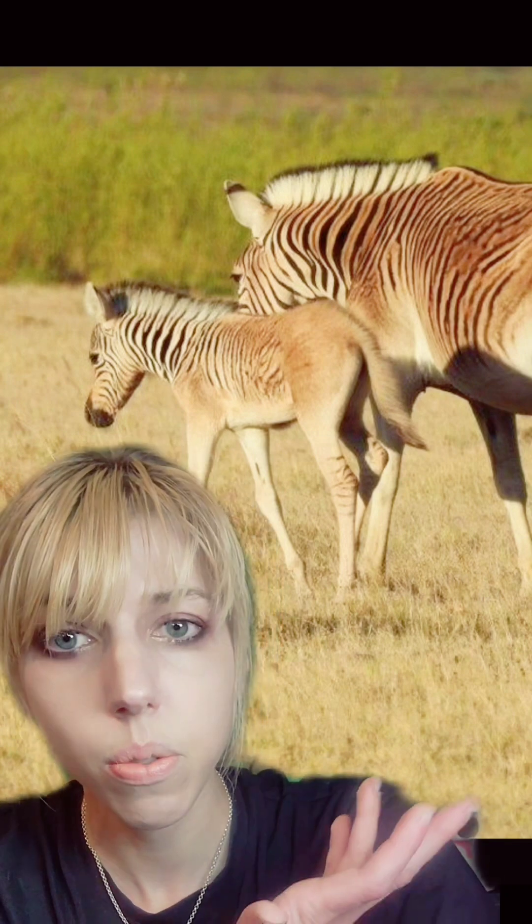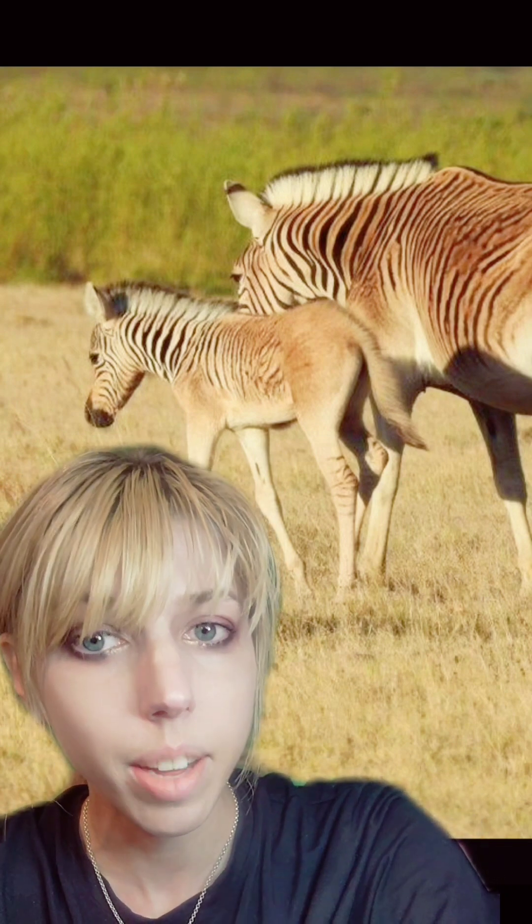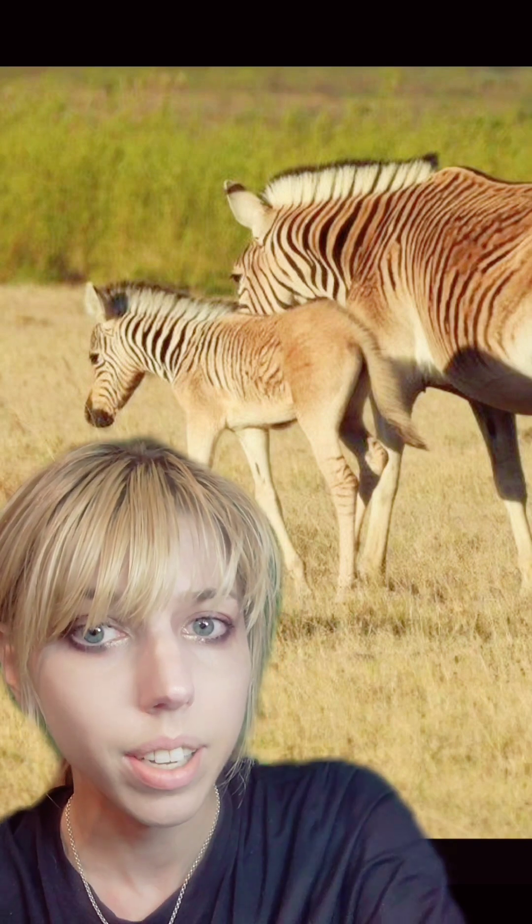The result is kind of a lazy version of what was done with quaggas, which were a subspecies of zebra. The red-pelted variety did go extinct as a result of hunting, and they were brought back with selective breeding.